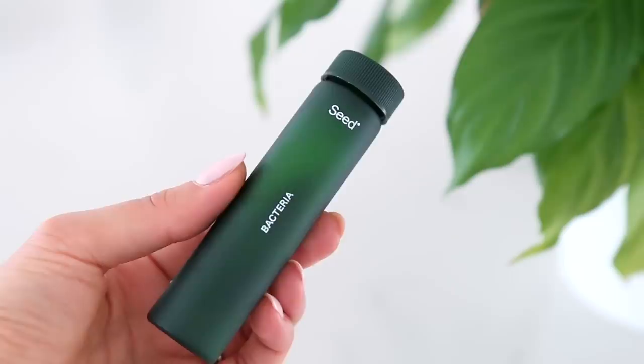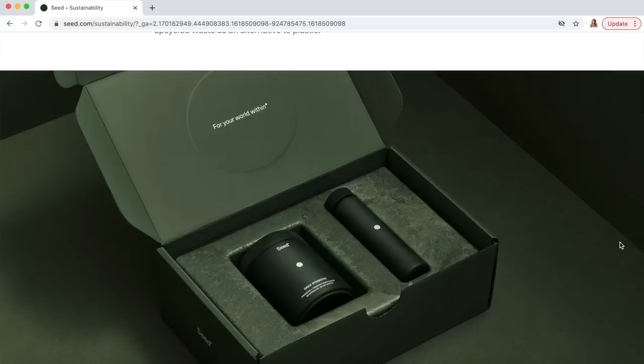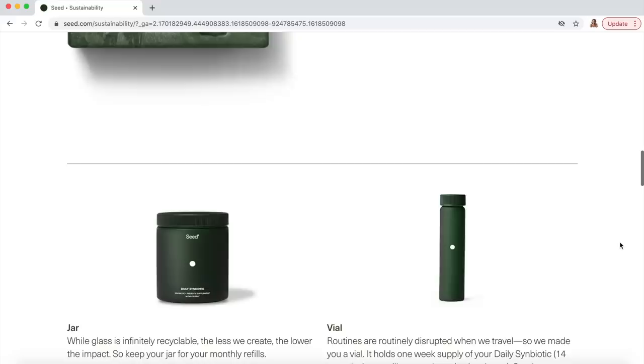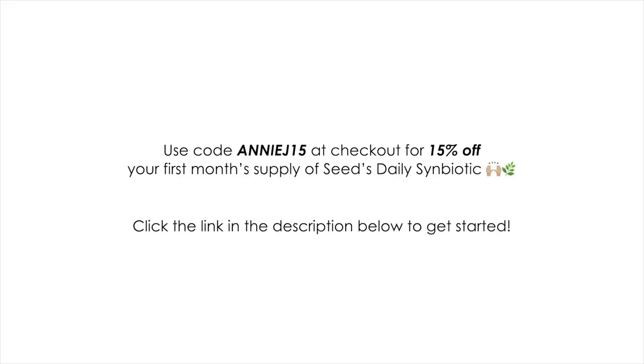The main reason I love this is their delivery system — it's delivered in a two-in-one ViaCap technology, which ensures the good bacteria inside the second capsule can actually make it down to your gut, since stomach acids and bile salts can otherwise destroy the bacteria. They're also delivered sustainably each month in refill packs — you get a glass component, a little mini travel vial, and each month you refill your glass bottle, creating less waste. All their packaging is from recycled, compostable, or recyclable materials. They've offered all my viewers 15% off — there will be a link down below, and use code ANNIEJ15 at checkout.